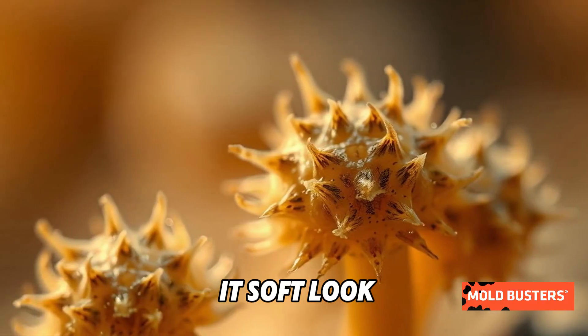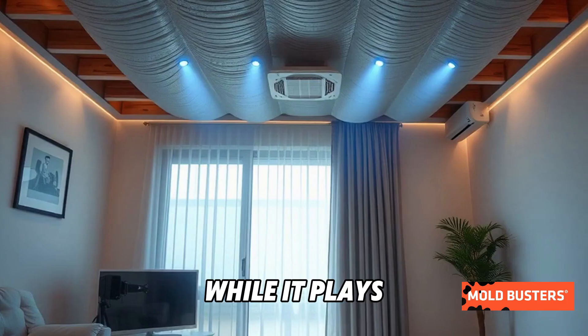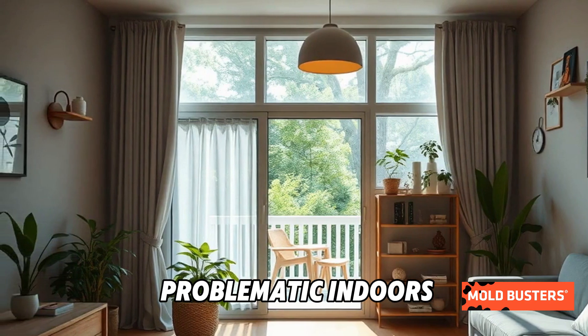But don't let its soft look fool you. This mold thrives in high-moisture areas and can grow rapidly if conditions are right. While it plays an essential role in nature by breaking down organic matter, it can become problematic indoors.